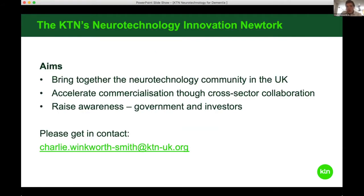If you're new to the KTN's Neurotechnology Innovation Network, or what used to be called the Special Interest Group, welcome. Our aim is to bring together and grow the neurotechnology community in the UK. We're here to help if you're an academic looking for industry partners, or if you're working for a company looking for technical experts or access to funding and finance, then please do get in touch and hopefully we can make some useful connections.